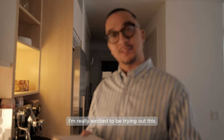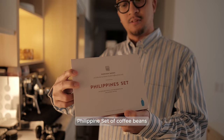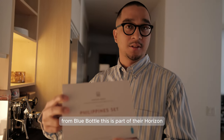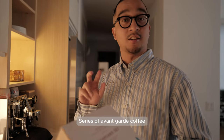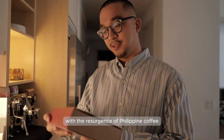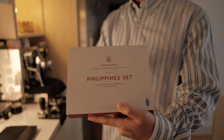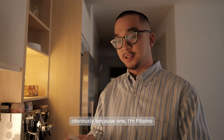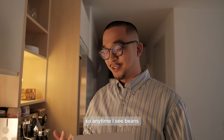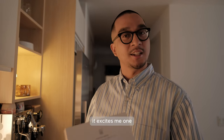Today I'm really excited to be trying out this Philippines set of coffee beans from Blue Bottle. This is part of their Horizon series of avant-garde coffees with a resurgence of Philippine coffee, as you can see on the box. I think these are really special and I really wanted to make a video of these today, obviously because I'm Filipino, so anytime I see coffee beans from the Philippines, it excites me.